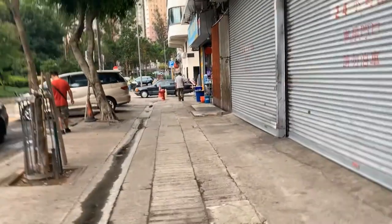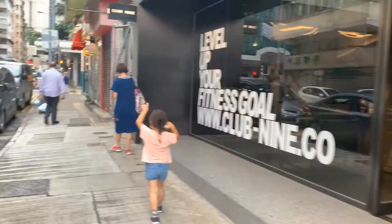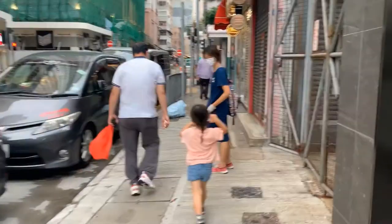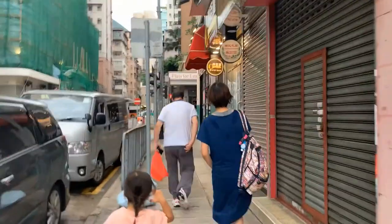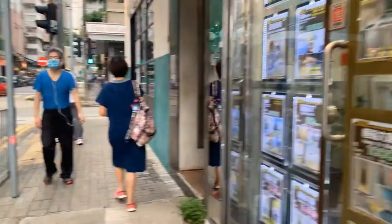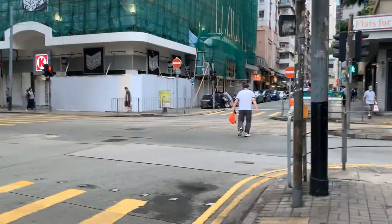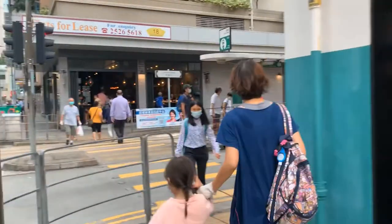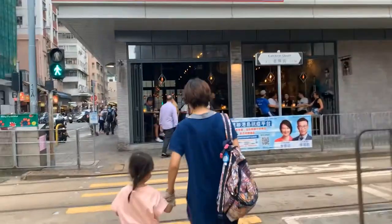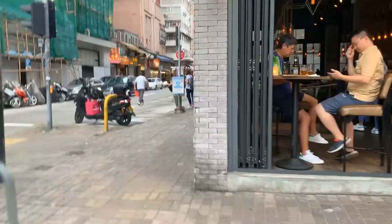Gyms have also reopened after being forced to close for a month and a half. They've put regulations in place — for group classes, there can't be more than 12 people, and for public gatherings, no more than 8 people. It used to be no more than 4. So if you have a family of 5 and want to eat outside, you'll likely be separated and seated at different tables.